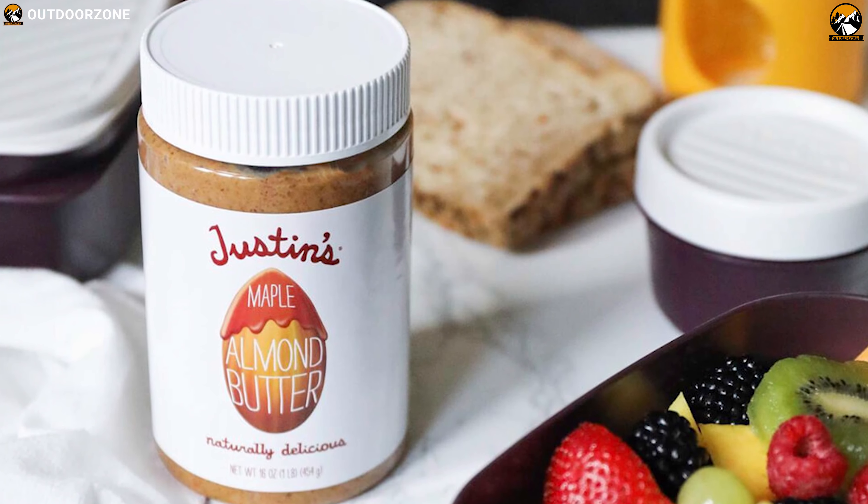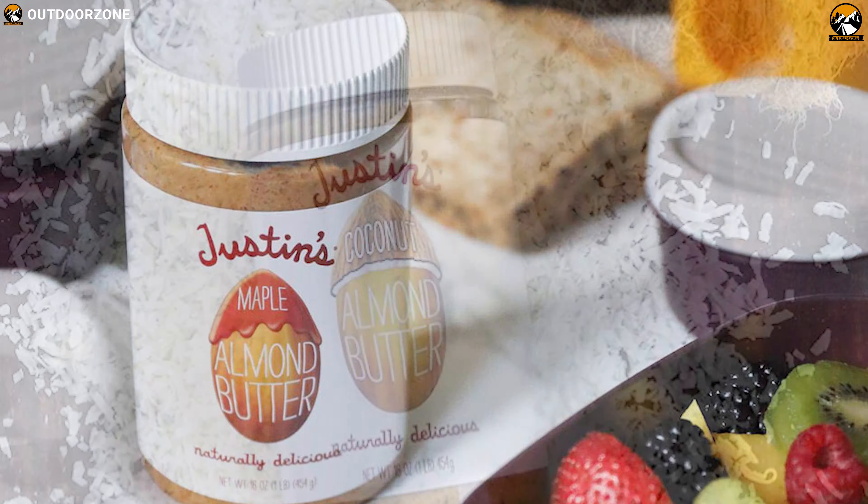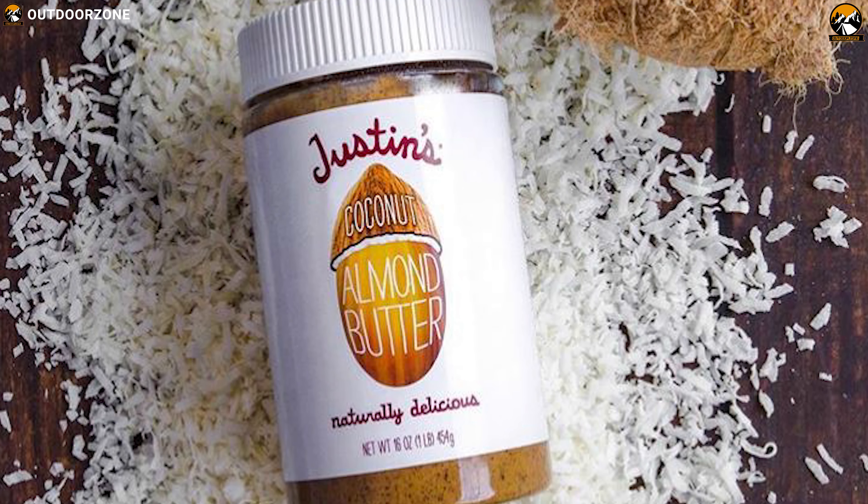The Justice Maple Almond Butter is the perfect tasting nut bar you can take to regain your energy for outdoor activities.